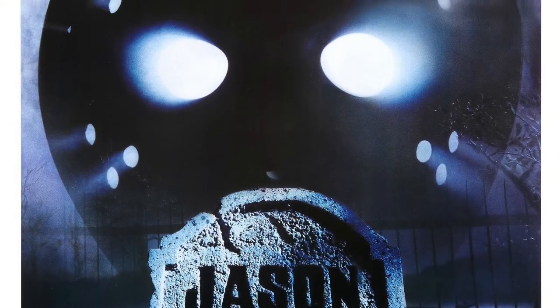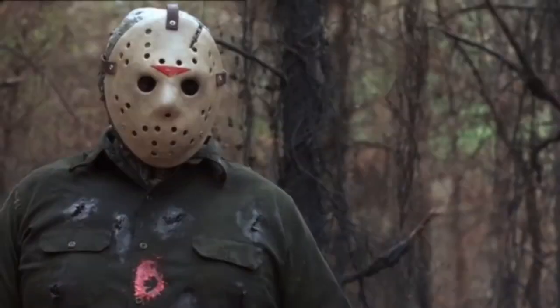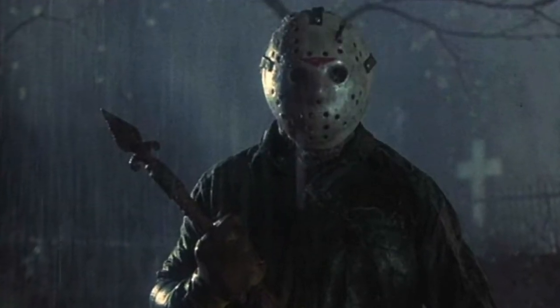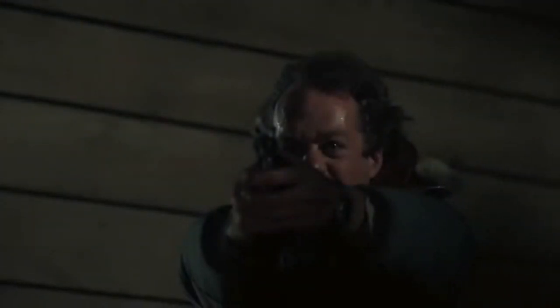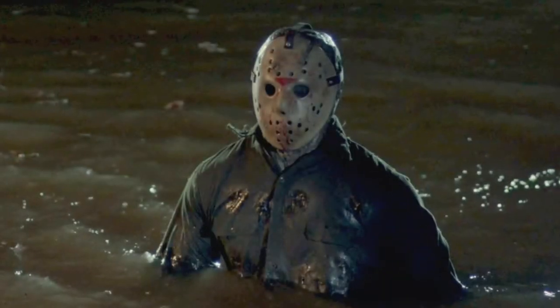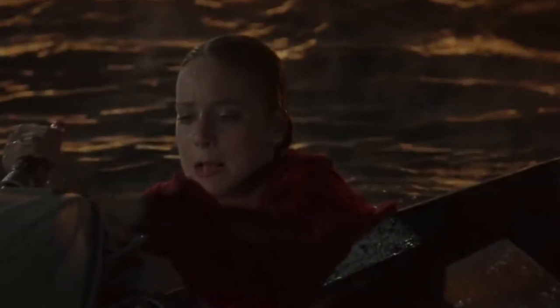Friday the 13th Part 6: Jason Lives reveals that Tommy Jarvis kept Jason's original hockey mask after killing him in The Final Chapter. The mask looks visually similar to the first mask of A New Beginning, with a solid triangle on the forehead. It's also noticeably rounder due to being cast in a heavier material and now has leather straps instead of elastic. The mask's first damage in the movie comes when Jason is shot in the forehead by Sheriff Garris, which leads to a bullet hole and some blood stains on the mask. At the end, Jason is finally subdued when Megan cuts his cheek and neck with a motor from a boat, and we eventually see the damage in the next chapter.